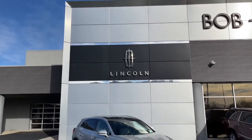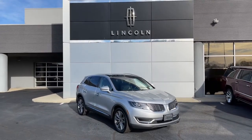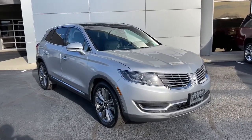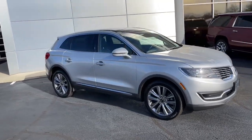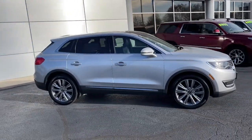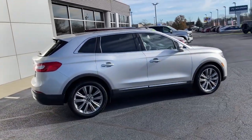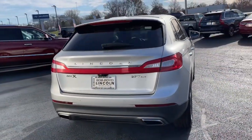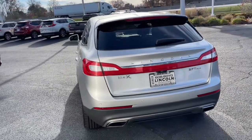Get acquainted with the 2018 Lincoln MKX. This vehicle is an outstanding buy with fewer than 50,000 miles on the odometer. Answer the call to drive boldly into the future. Modern styling, advanced safety and infotainment tech, and a suite of creature comforts are on board to make every drive secure, confident, and relaxing.